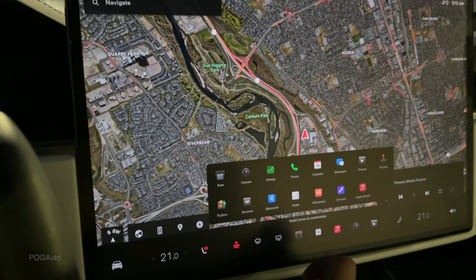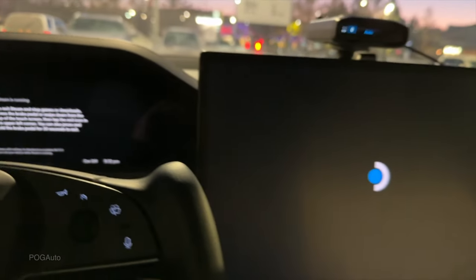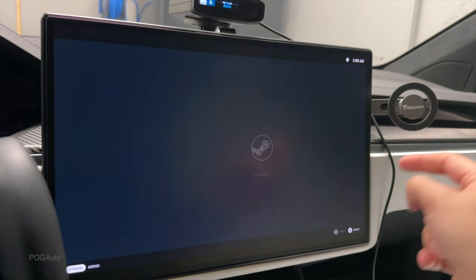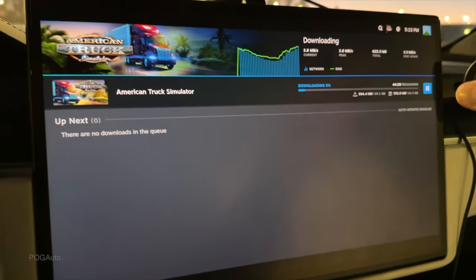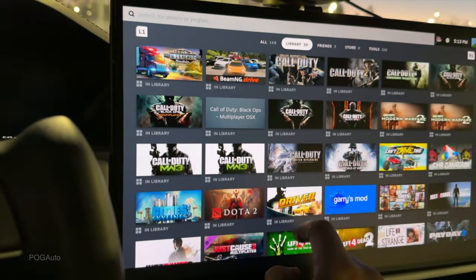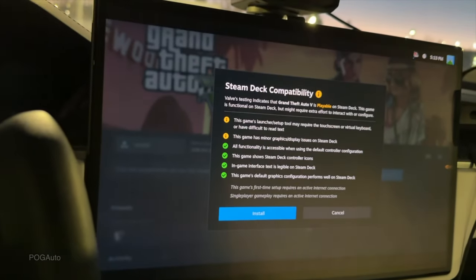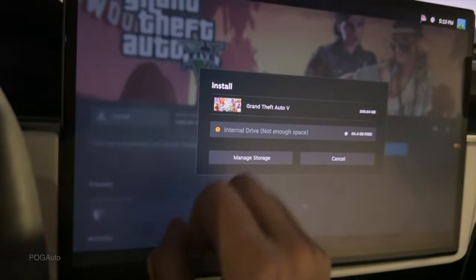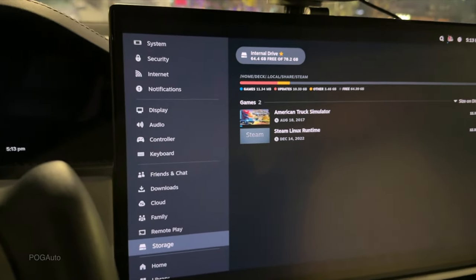Now we have Apple Music integration alongside Spotify and the Tesla streaming service. The next coolest thing is in the Arcade — we now have Steam. You can sign into your Steam account and play games on the Tesla screen. It asks you to scan a QR code to sign in, shows your library, and downloads games over LTE. For example, Grand Theft Auto 5 is available but it's 108 gigabytes, and the car only has a small amount of internal storage. You can also play with a PlayStation 5 controller.